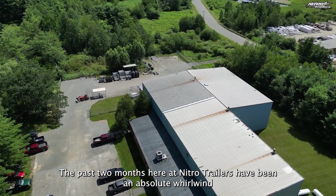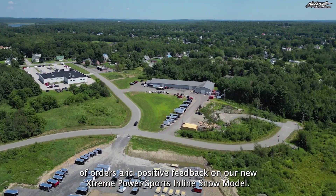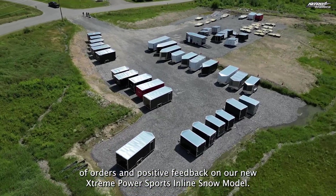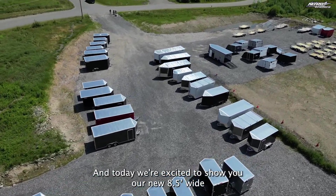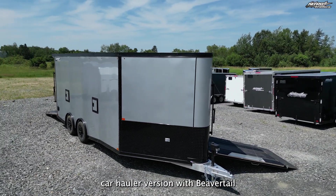The past two months here at Nitro Trailers have been an absolute whirlwind of orders and positive feedback on our new Extreme Power Sports inline snow model. And today we're excited to show you our new 8.5 wide car hauler version with Beaver Tail.